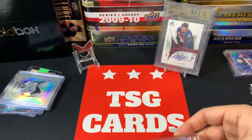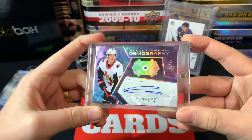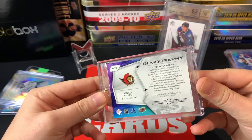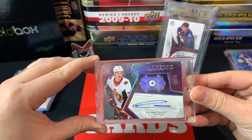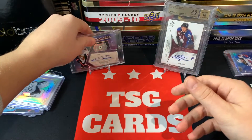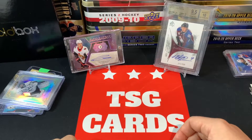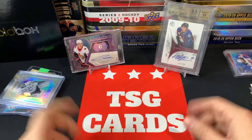And the big card from the trade with Canadian Card Breakers was this gorgeous Black Diamond Gemography numbered 11 out of 25 — an auto of Thomas Chabot. Beautiful card from Black Diamond; I believe they pulled this in their Black Diamond break last year. That is going to fit very nicely in my PC and sit there for eternity — my first ever Gemography Black Diamond. Thank you guys so much!